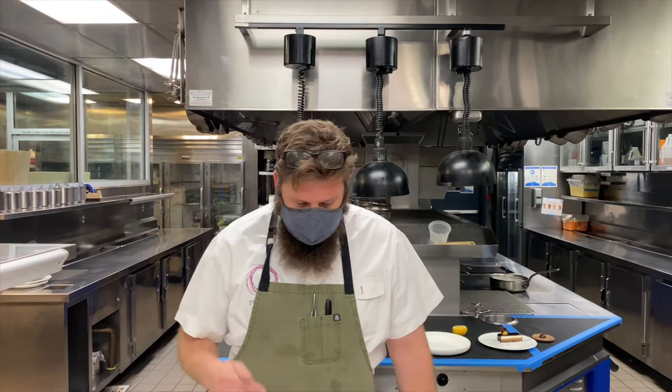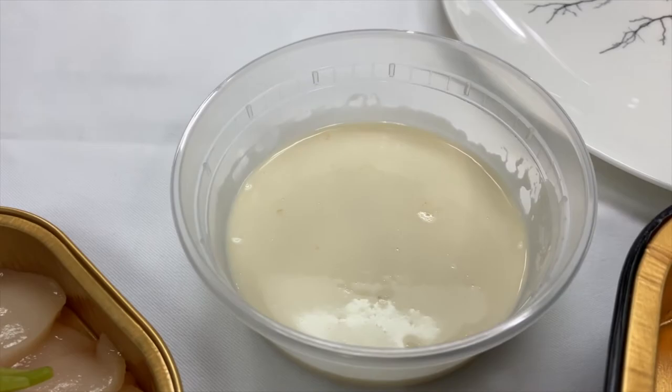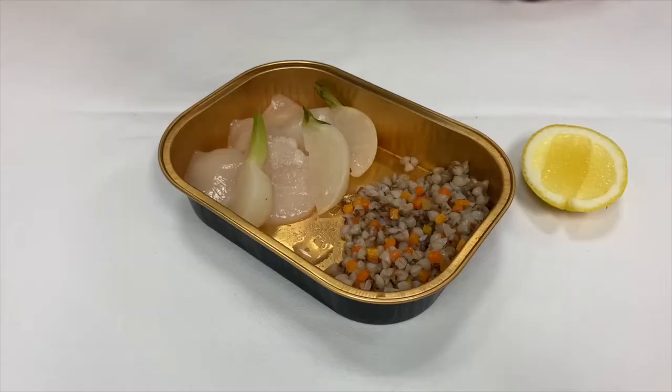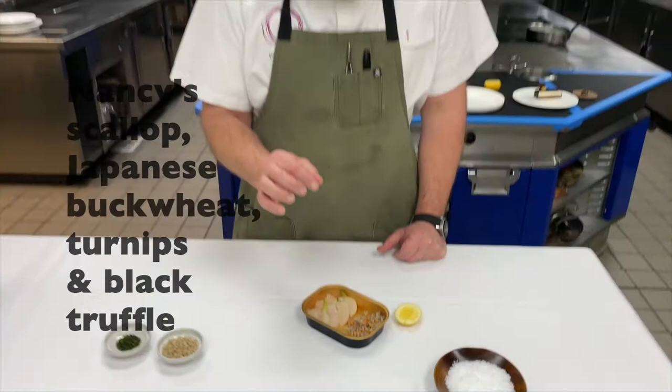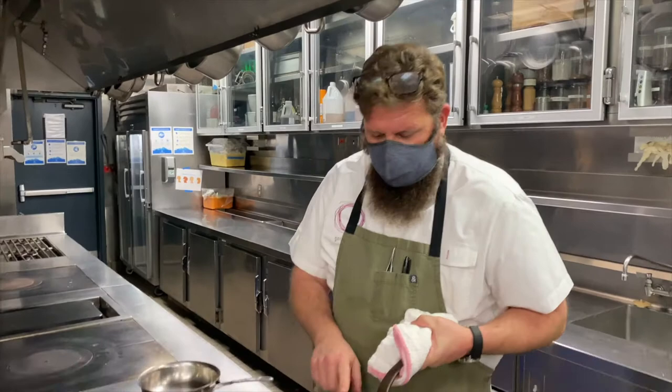We're smack dab in the middle of the Maine scallop season, so it seems perfectly appropriate to have them on this menu. When the scallops come to you, they're going to be raw and in a container with a little bit of buckwheat, a lemon, some turnip, and we've also given you a sauce. We're going to go over to the stove now and I'm going to show you how to put it all together.